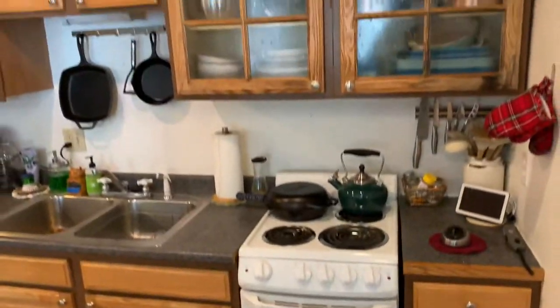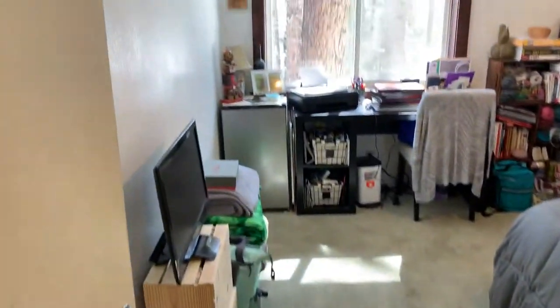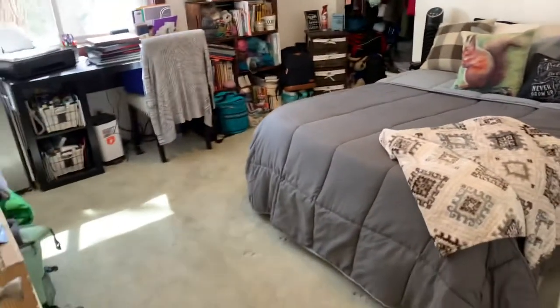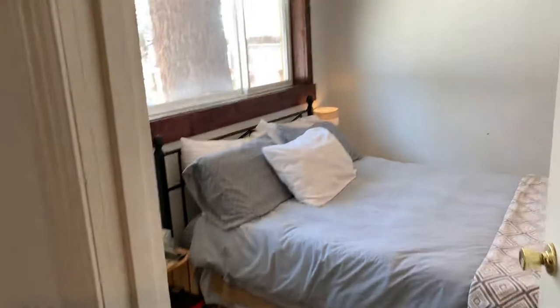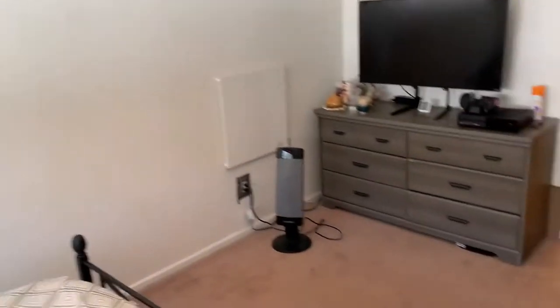It's got an electric stove, forced air heating. They share utilities with the owners. Dual pane windows — the windows are newer, so even though we're on the lower level, you still get a lot of bright sunlight.